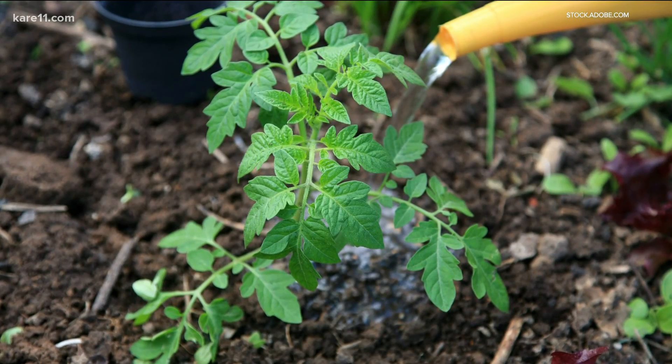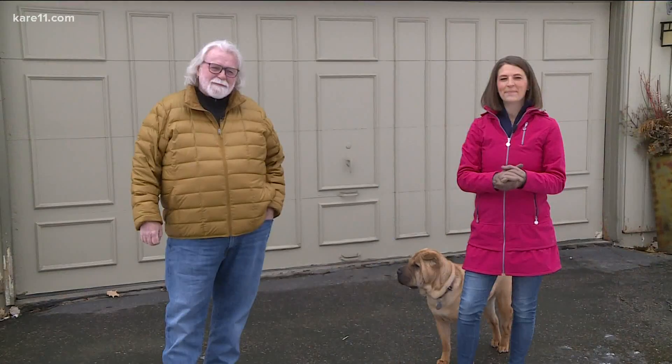The best way to keep plants healthy is with proper fertilizing, spacing, and watering the roots — not the leaves. But planting blight-resistant varieties from the start is also a good idea. Recent research from Cornell University is the go-to in identifying blight-resistant tomatoes.